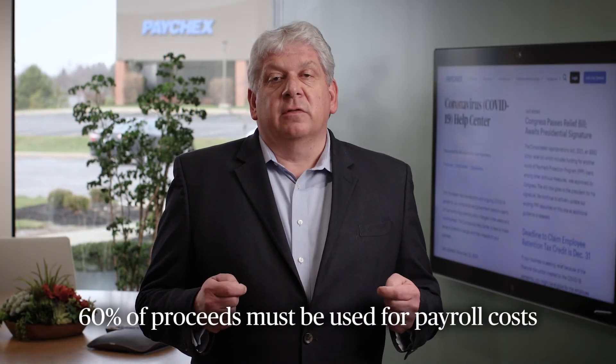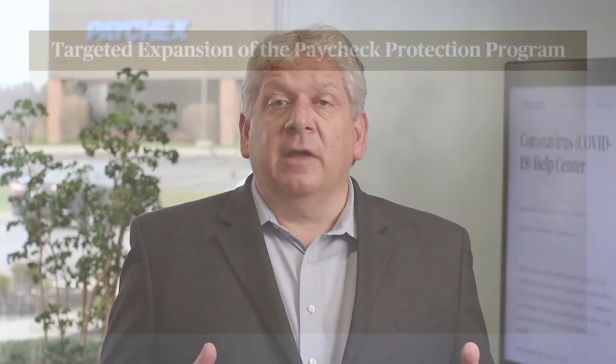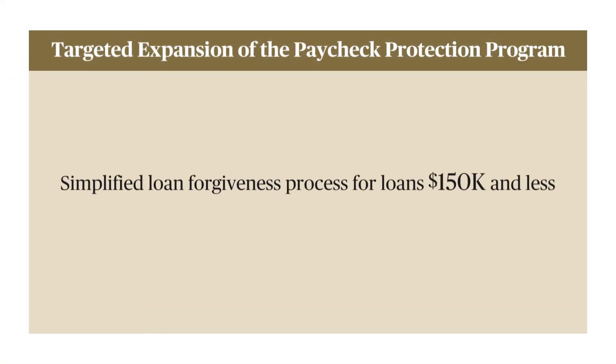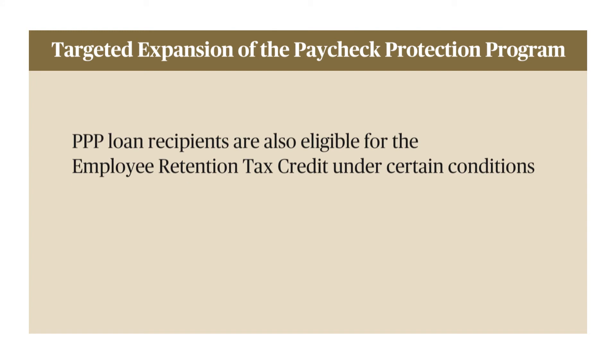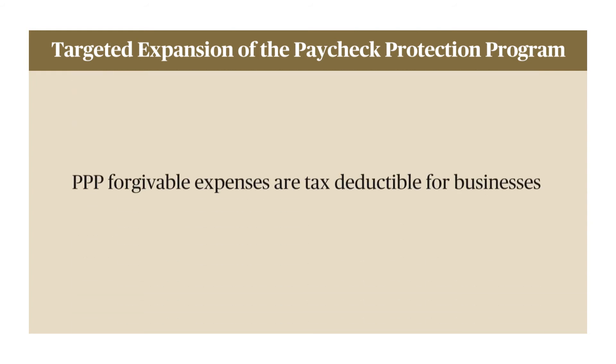As with the first iteration, 60% of the proceeds still must be used for payroll costs. There is a simplified loan forgiveness process and loan application process for loans of $150,000 and less. Loan recipients are also eligible for the employee retention tax credit, as long as you don't double dip — you can't take both for the same employees. Another really significant point of clarification that got a lot of attention: PPP-forgivable expenses are tax deductible for businesses.